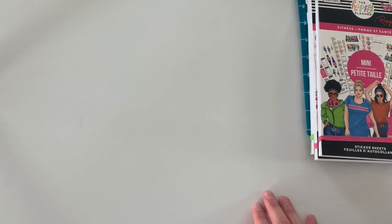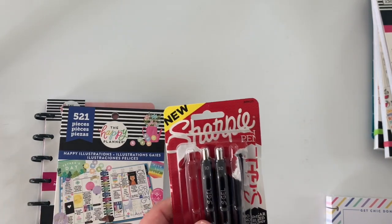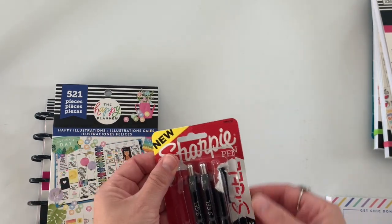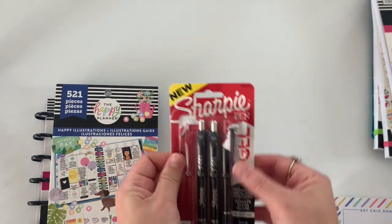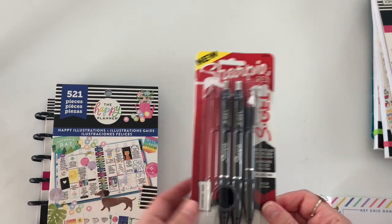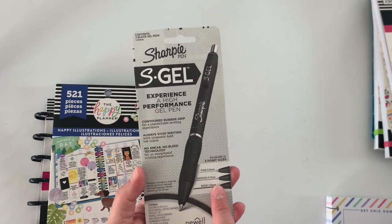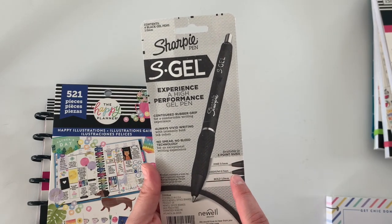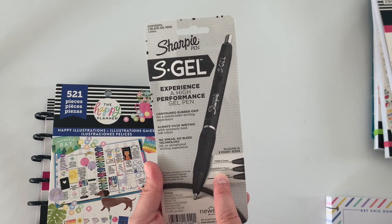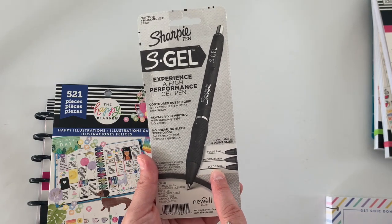Next up, I picked up these Sharpie pens. They are like a gel pen. I first saw them on Instagram from another planner babe — I'll put her information in the video. I decided to pick them up because I was intrigued, and then I realized there are three point sizes: a 0.5, a 0.7, and a 1.0. The 0.5 is the finest, the 0.7 is a medium but a little darker, and the 1.0 is bold.